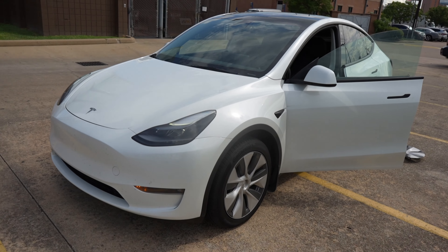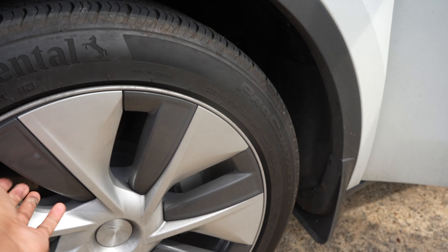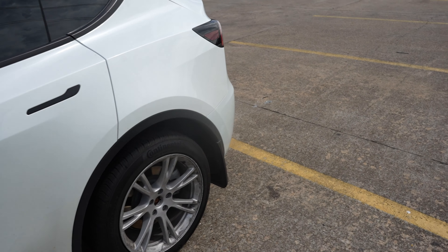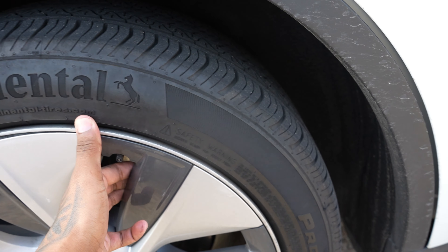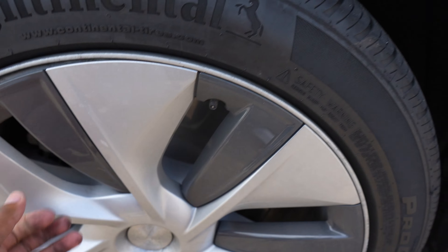It's the SUV — not the one with the falcon doors. I don't really see a need for that in the rental car space because the Tesla Model X, the big one, actually costs a lot more. I didn't want to spend that much, so we just got this Tesla Model Y to rent out because a lot of people are asking me for Teslas.